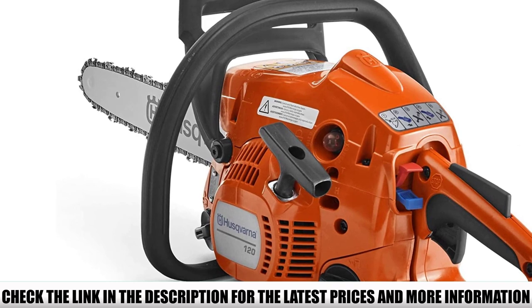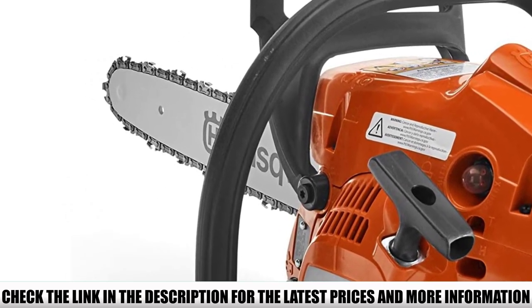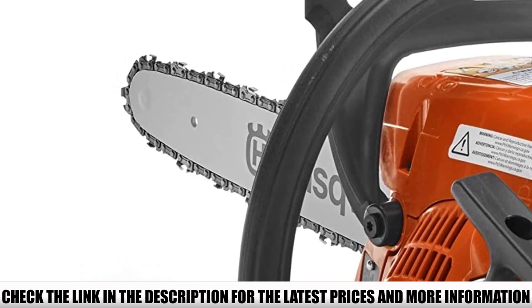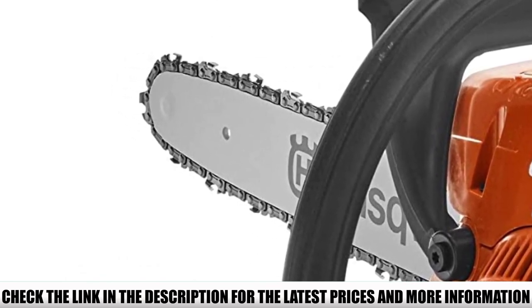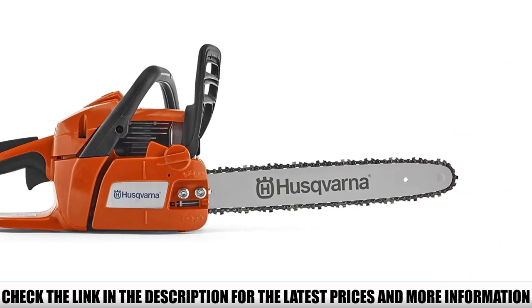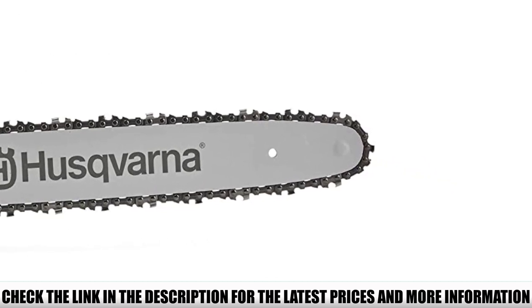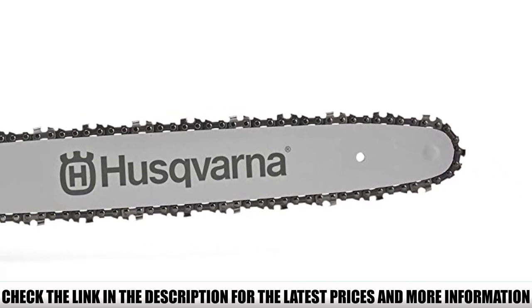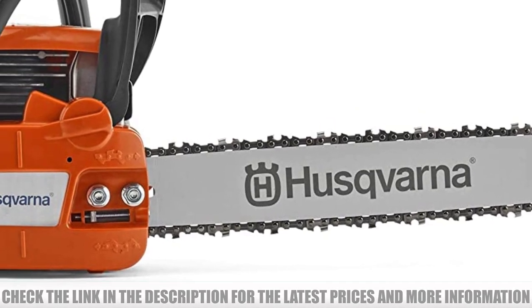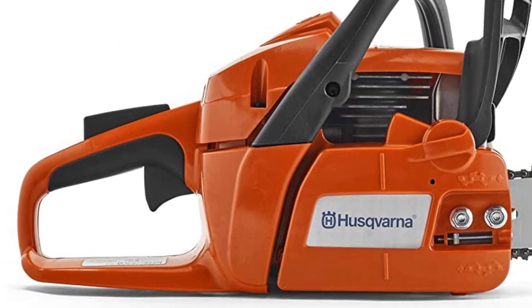One of the most common problems with gas chainsaws is excessive vibration. The Husqvarna 120 uses low vibration technology which reduces vibrations and kickbacks, providing comfortable control. Low maintenance is also a prime feature — unlike other gasoline chainsaws, it does not require cleaning that often. When I took the filter out after a week of use, it was much cleaner than I expected.